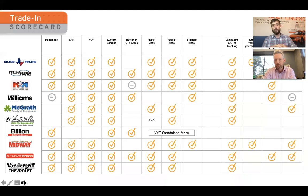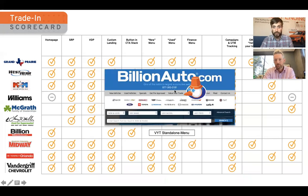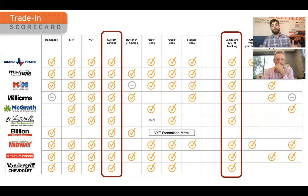For these last few, we'll lump them together. We really like what Billion Auto is doing — they've got their own separate 'value your trade' menu item. But what's really impactful is that it comes back to this philosophy: it's not about what tools you have on your website. Some are better or serve different functions, but it's really about what you do with them. That right column — the campaigns, the team tracking — just being active and proactive in marketing what you have available: your inventory sourcing strategies, tracking and reporting on it, and showing that yes, this one works better than that one.